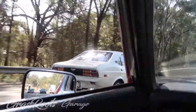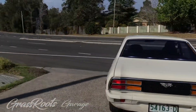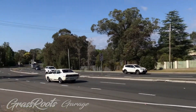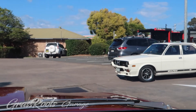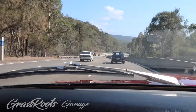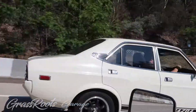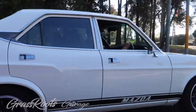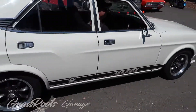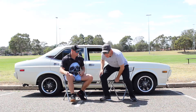On this episode of Grassroots Garage, we have this beautiful RX4 sedan. Pete made the trek all the way over the hill from Lithgow for the Anything Goes Car Club Show — that's commitment. What's all happening today? Welcome to Grassroots Garage.